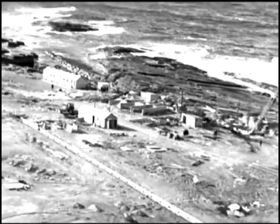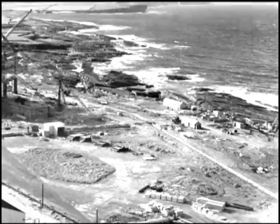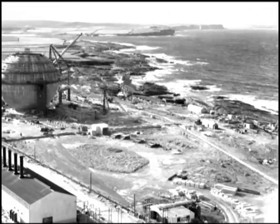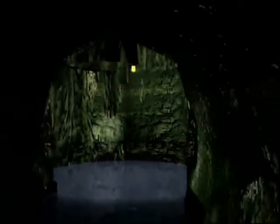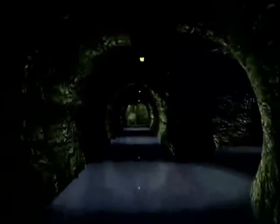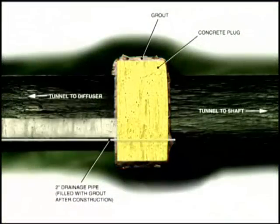When construction of the tunnel was complete, the shaft became redundant and approval was granted in 1957 to use it as a disposal facility for radioactive waste. To achieve this, it was necessary to isolate the shaft from the tunnel complex by the construction of a reinforced concrete plug in the connecting tunnel. This plug, almost 2.5 metres thick, was positioned some 20 metres from the shaft.